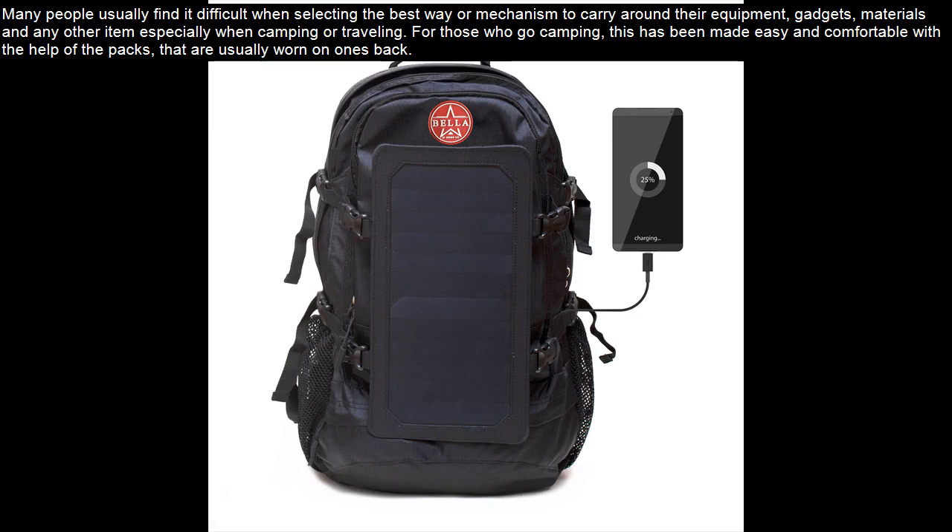Many people usually find it difficult when selecting the best way or mechanism to carry around their equipment, gadgets, materials, and any other item, especially when camping or traveling. For those who go camping, this has been made easy and comfortable with the help of the packs that are usually worn on one's back.